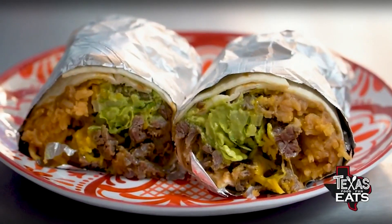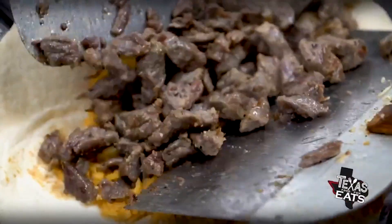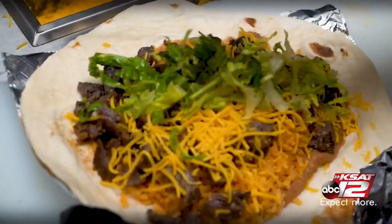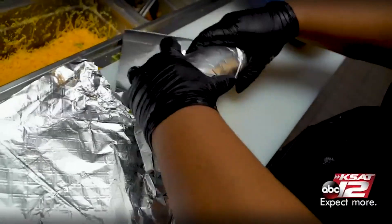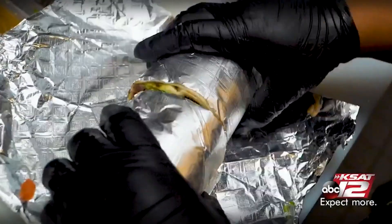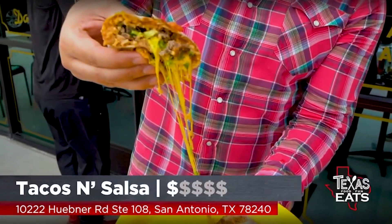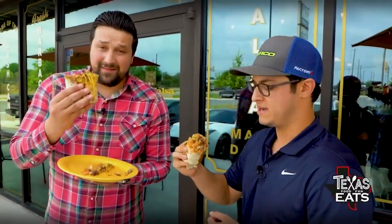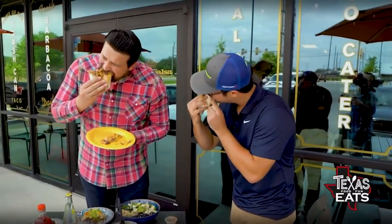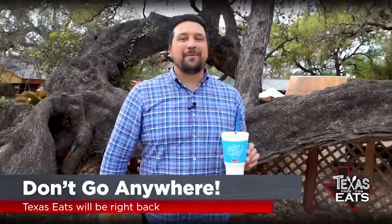Last but not least, a burrito that's just loaded to the brim. What's going on inside of this one? This is the carne asada burrito — it's got grilled steak, refried beans, rice, cilantro, cheddar cheese, and a little bit of tomato and lettuce in there. Angelo, you rock. Tacos and Salsa — there's a reason why they won best breakfast tacos in San Antonio. The food is absolutely delicious, family owned and operated. This is where you got to come out to. Cheers — thank you so much for having us. That's the bite. Come on — that's the best bite. Don't go anywhere, Texas Eats will be right back after the break.